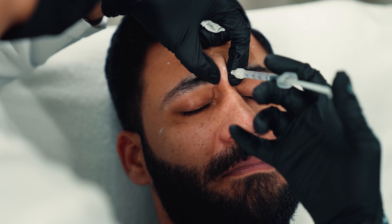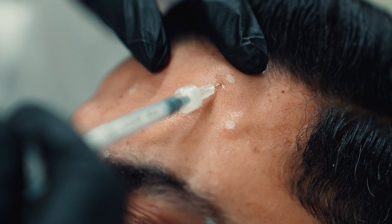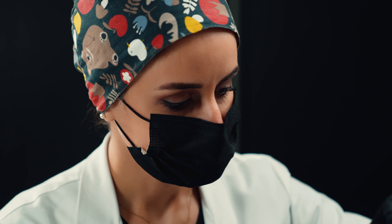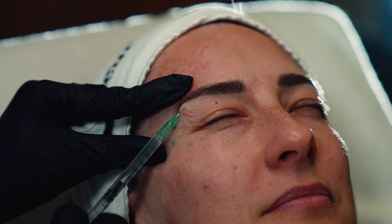Facial expressions like frowning, smiling, and other emotions cause facial muscle contraction and wrinkles. When we age, the skin loses its elasticity. As a result, these wrinkles can become permanent lines if not treated early.